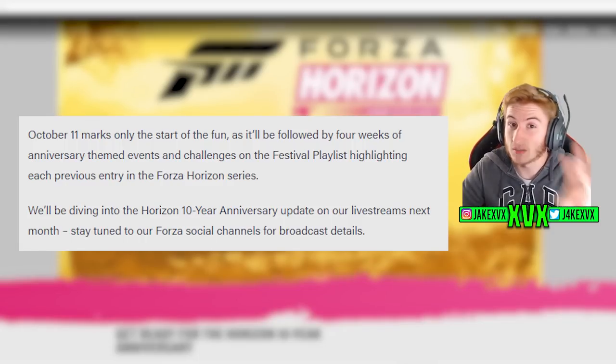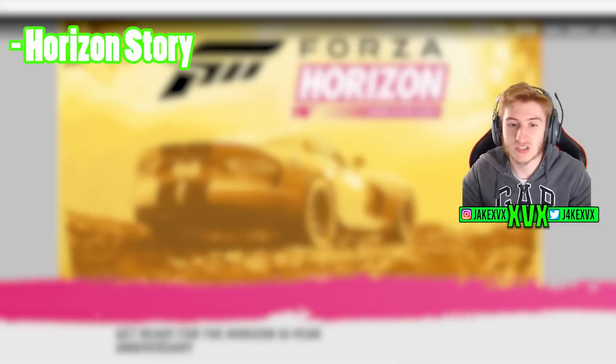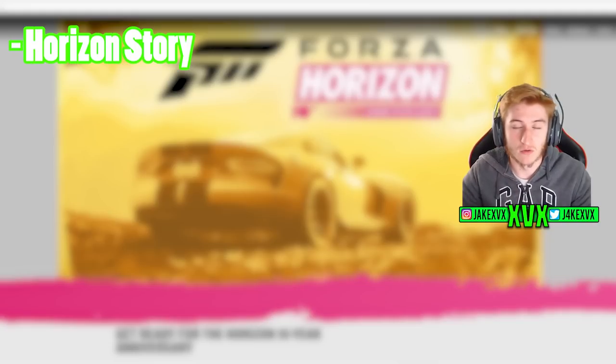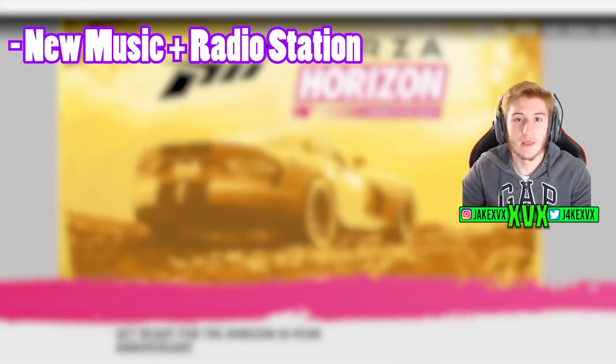So what can we take from this? They told us about three new things coming. First, we've got the Horizon Story — 'look out for a new Horizon story exploring the origins of Forza Horizon.' I can imagine this Horizon Story will bring us back to classic vehicles from back in the day, such as the Viper from Horizon 1 and the Hurricane from Horizon 2. That would be my best guess.